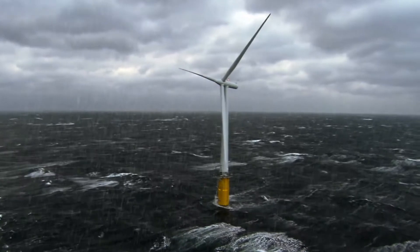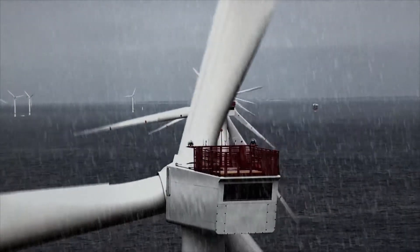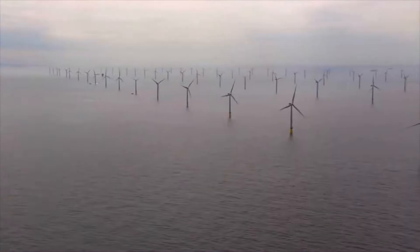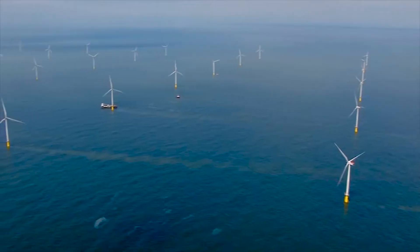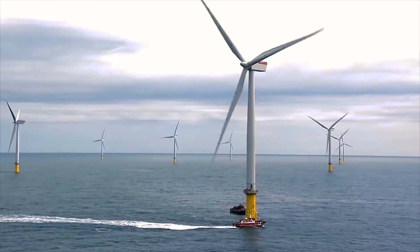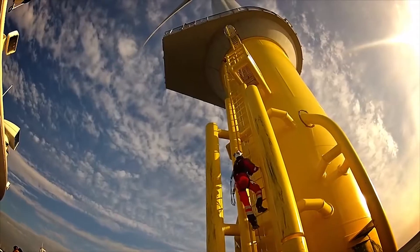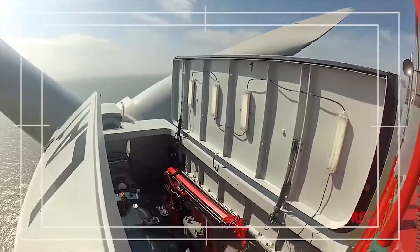Every day, an offshore wind turbine blade faces the full force of Mother Nature, enduring winds up to hurricane force. Regular inspection to ensure the smooth operation of the turbine is vital. Today, these checks are carried out by engineers using rope access techniques to physically inspect the blade, a process that can be challenging, time-consuming and expensive.